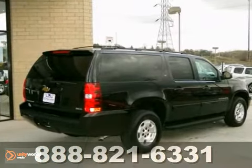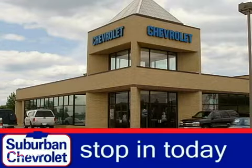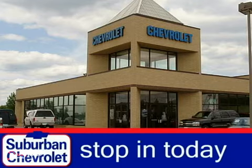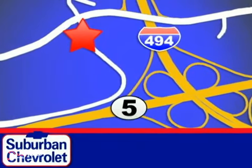Stop in today and take the whole family for a test drive. Stop in today for a no-obligation test drive and shop over 16 acres of inventory. We are conveniently located in Eden Prairie at Highway 494 and Highway 5.